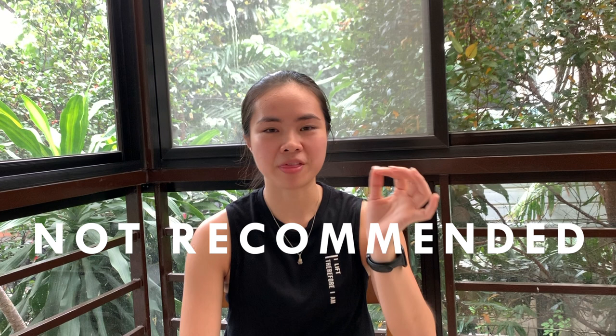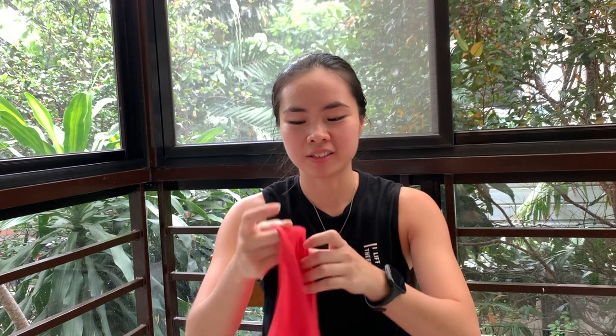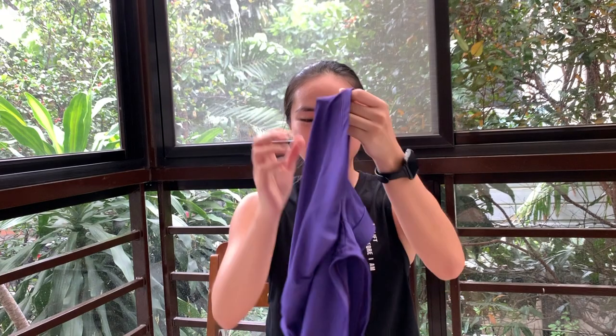Before investing in good quality activewear, I used to just buy from bazaars — those really thin fabrics. It's the thin cycling shorts you can just buy from like Greenhills. I still have one from high school. It's hard to wear because especially if you don't have good underwear. So I don't wear this anymore and I never actually wore it to the gym.